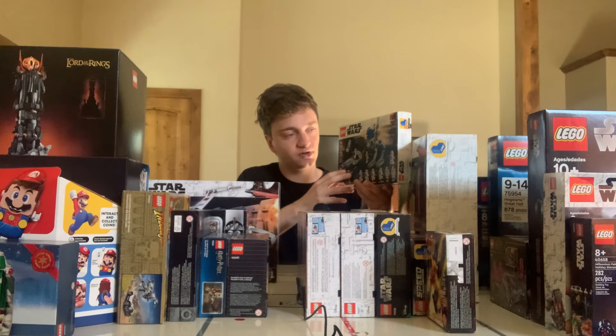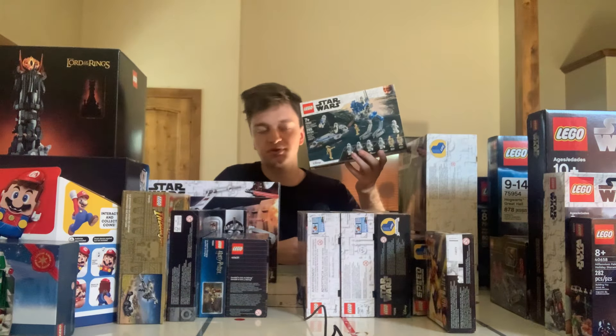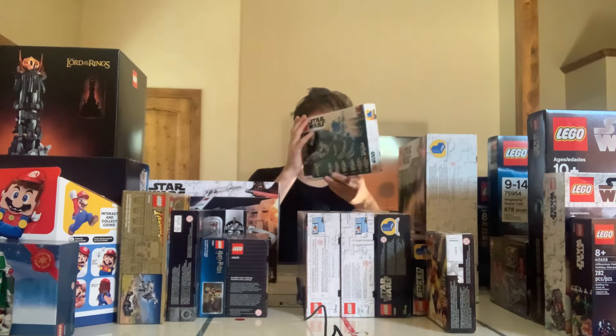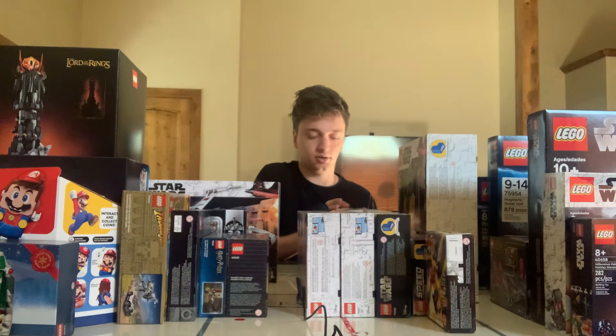Hopefully it continues to go up in value. Generally these LEGO Star Wars Battle Packs end up doing pretty well, so I'm guessing that trend will continue. We're going to hold on to all of these for a little while longer, so we'll see how much they go up in value from now.